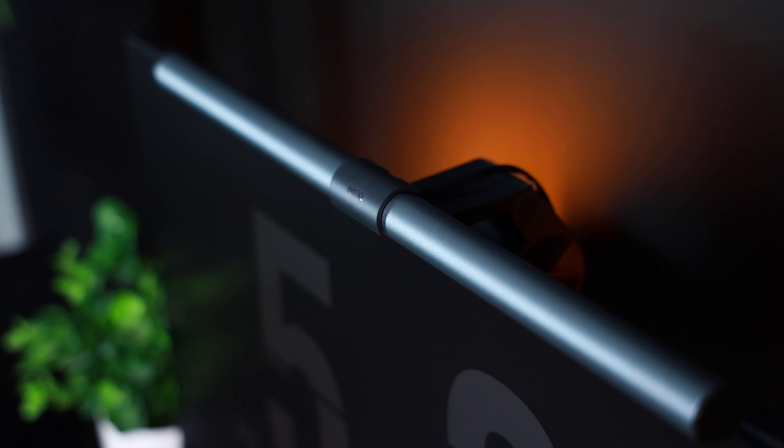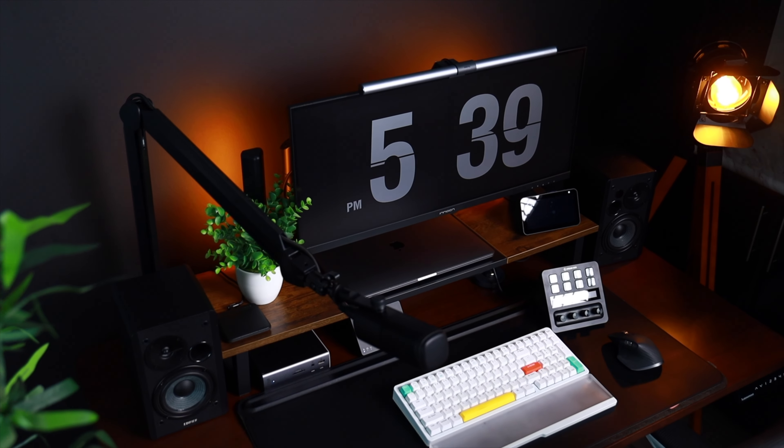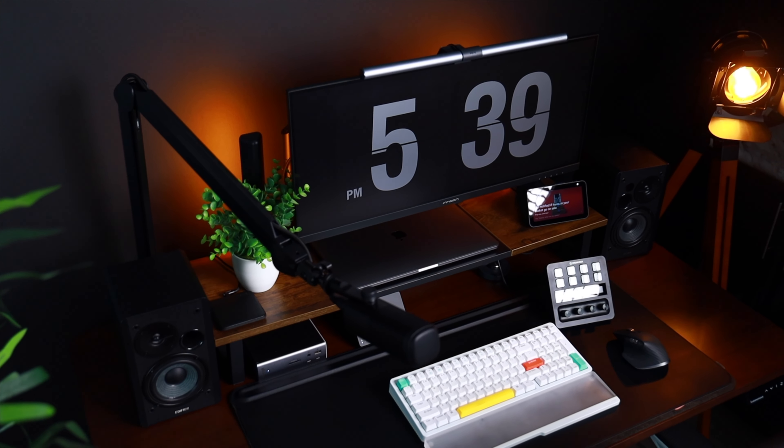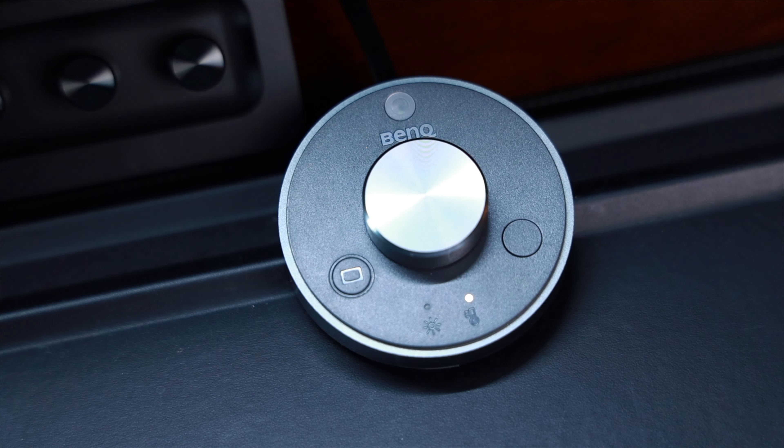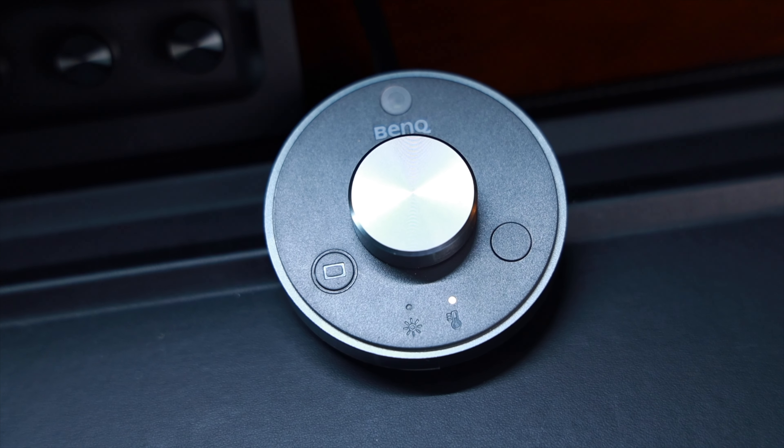Sitting on top of my monitor is the BenQ Screen Bar Plus. I didn't really think much of it at first, but I've been loving this thing ever since I set it up. This is an ingenious LED lamp that balances on top of your monitor, providing glare-free illumination precisely where you need it. It does reduce eye strain and provides optimal lighting conditions while I'm working. You control it with the desktop dial, which you can use to adjust the brightness and color temperature.